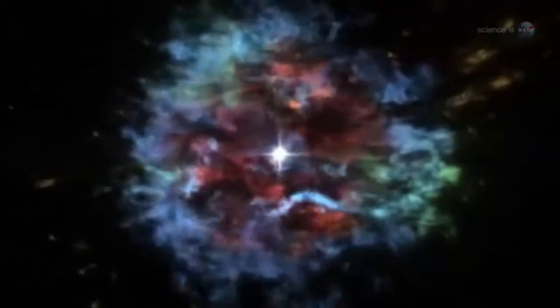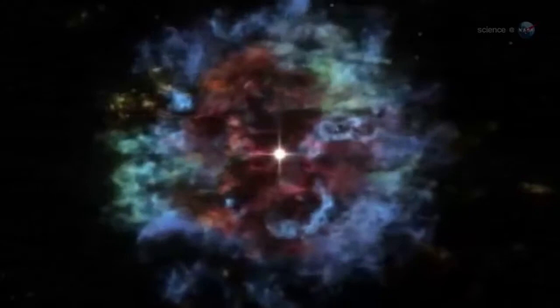CassA is located about 11,000 light-years from Earth. The original star, a behemoth at least 15 times as massive as the Sun, exploded more than 300 years ago. Hot, glowing debris from the explosion is still visible, and a favorite target of astronomers who study supernovas.